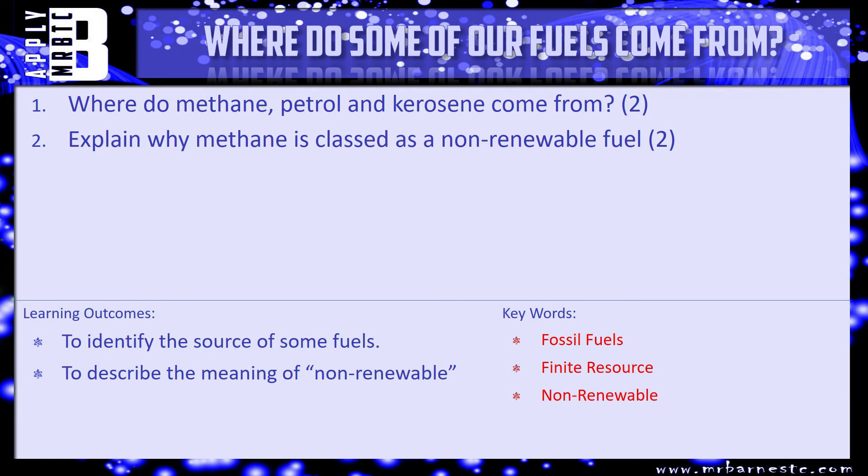I have got a couple of questions for you, just bringing together what we've just talked about — a nice quick video. Number one: where do methane, petrol and kerosene come from? Number two: explain why methane is classed as a non-renewable fuel. If you're not sure, go back and recap the video, but if you do have a go at answering it, pause the video and we'll see how you've done in a minute.